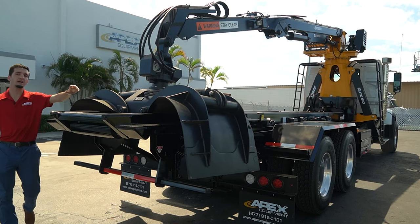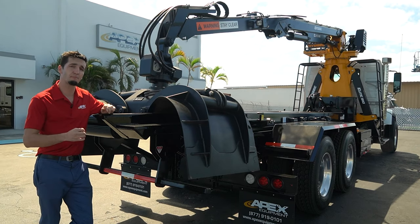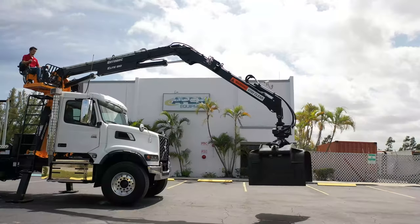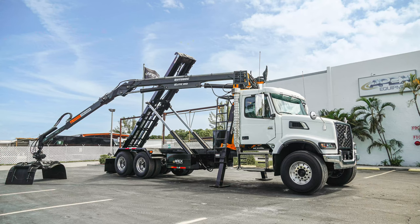This Rotobeck Elite 910 and Rotobeck 045W grapple is capable of 360-degree continuous boom rotation and 360-degree continuous grapple rotation, as well as an 8,770 pound lift capacity.